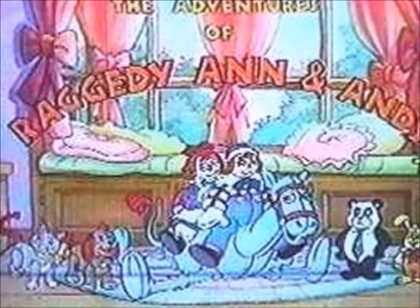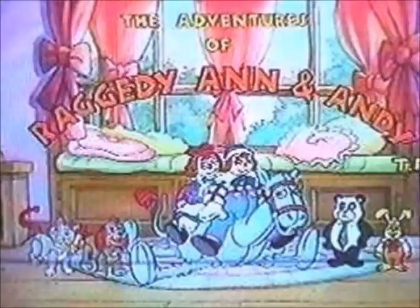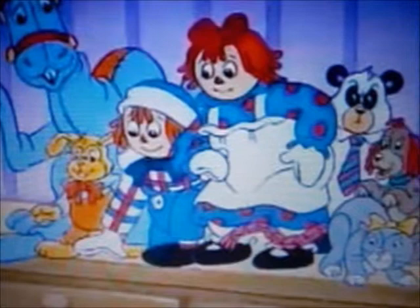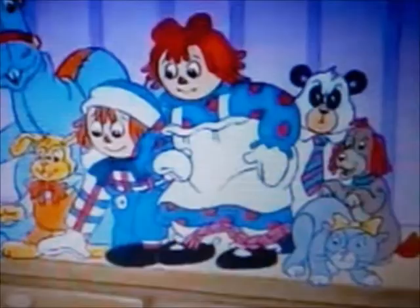Years later, they gained popularity again as the animated series The Adventures of Raggedy Ann and Andy came back into production. The series is about Marcella, who is the author's daughter, and her set of rag dolls that come to life whenever she goes to sleep or leaves the room.